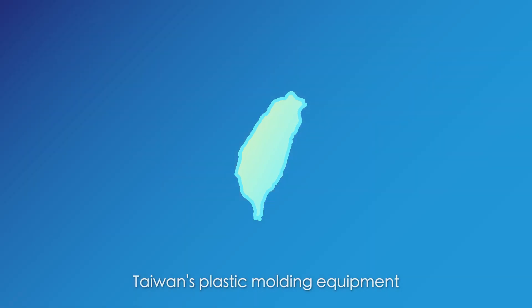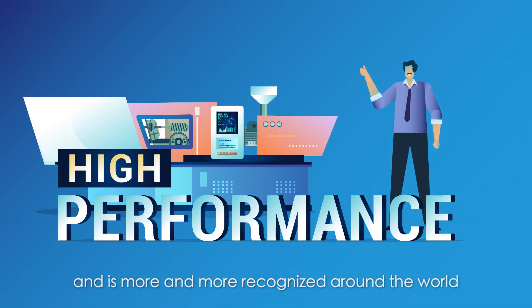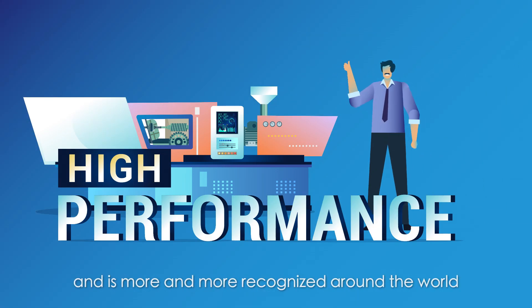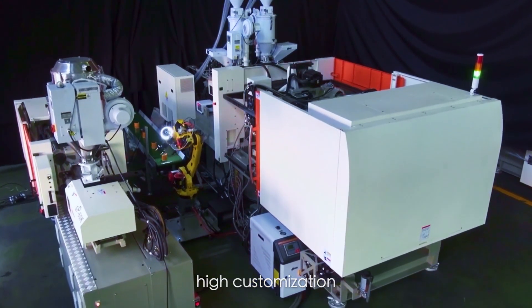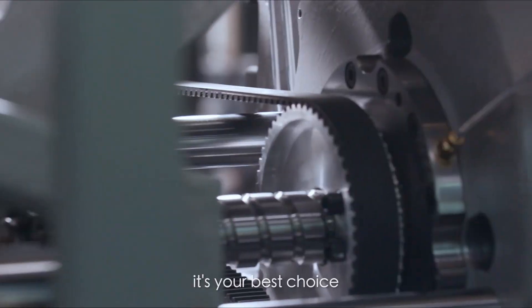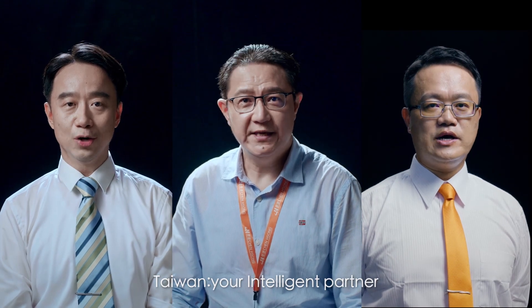Taiwan's plastic molding equipment is becoming more sophisticated all the time and is increasingly recognized around the world. With high flexibility, high customization, and high performance, it's your best choice. Taiwan — your intelligent partner.